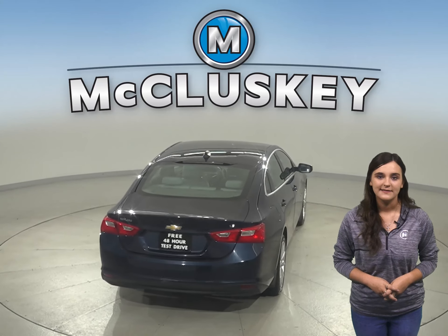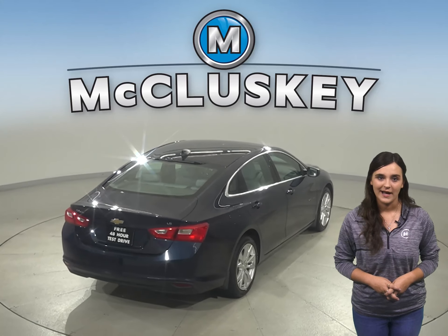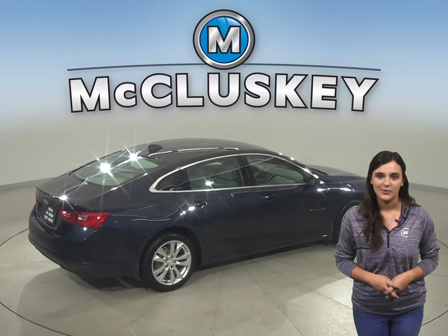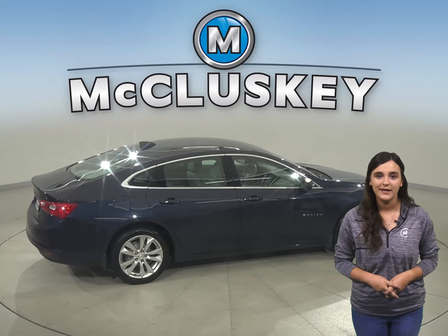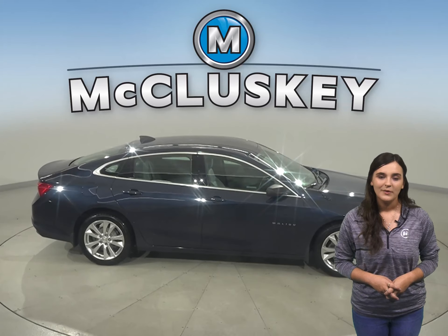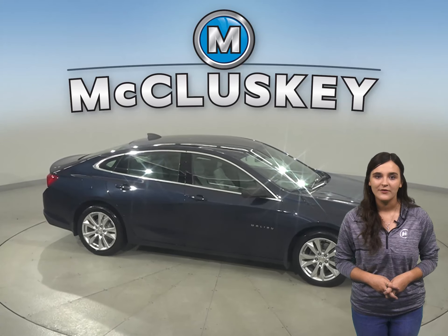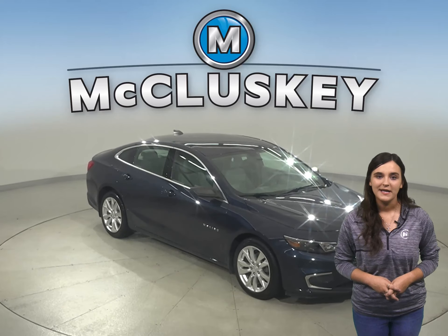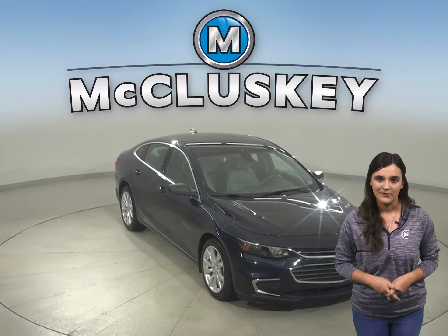Come on down and take this sleek sedan on one of our free 48-hour test drives. It has passed our 172-point inspection and comes with a clean one-owner Carfax report, so we know it's reliable. Plus if you decide to keep it, we'll cover it with our free lifetime mechanical warranty for as many years and as many miles as you own it.